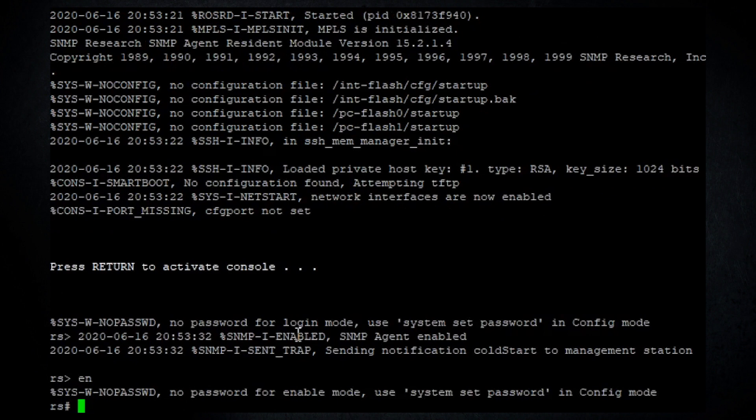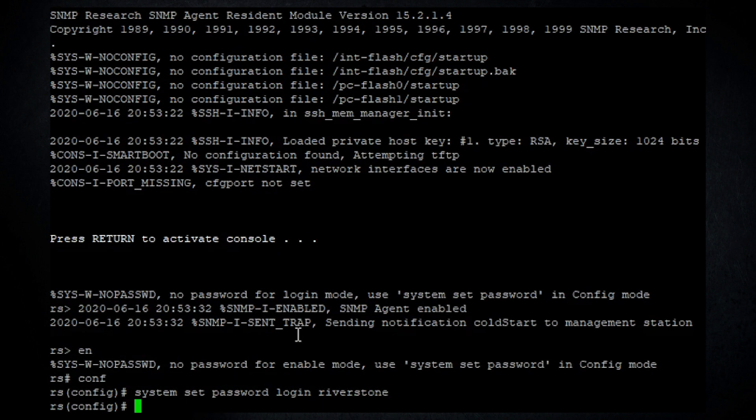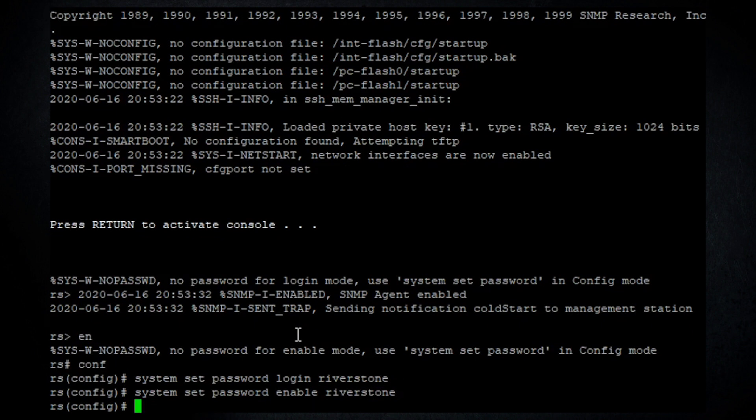Once loaded, similar to Cisco you have to go into enable mode, and then into a separate configuration mode where you perform configuration. We're going to set some passwords: 'system set password login riverstone' for the login password and 'system set password enable riverstone' for the enable password.